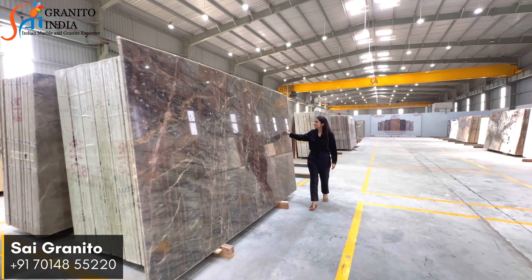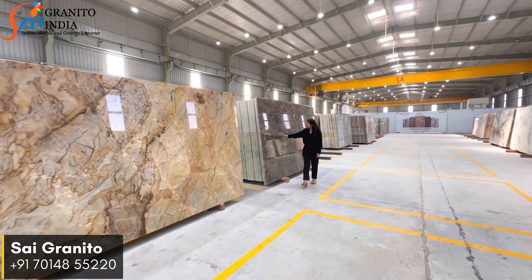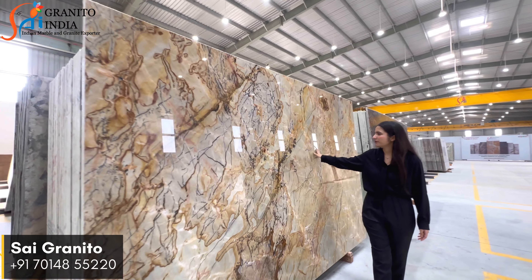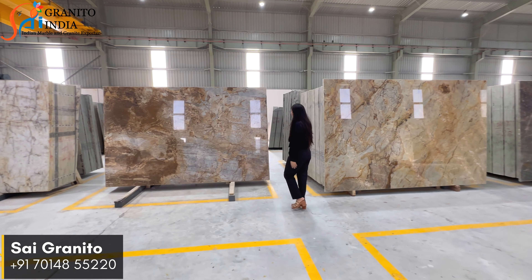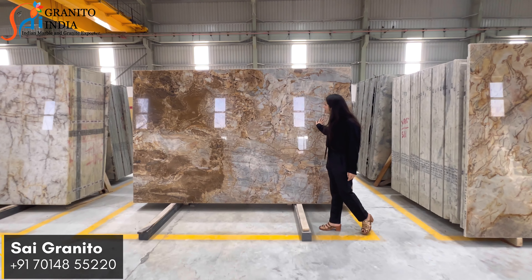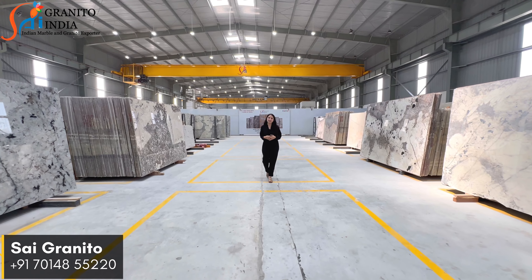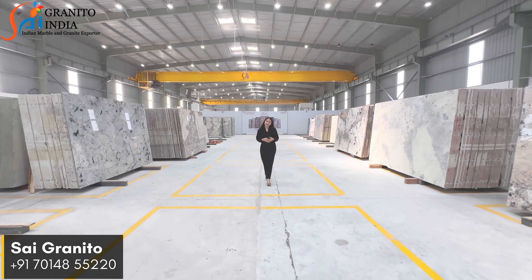At our esteemed company, we ensure that all our products are sourced from reputable quarries, guaranteeing high quality and consistent stone materials so that our customers can enjoy products that exceed their expectations. Our team of skilled craftsmen shape and finish each slab, ensuring patience and attention to detail. To explore our remarkable collection and discuss your specific needs, please feel free to contact us on the number given below. Thank you!